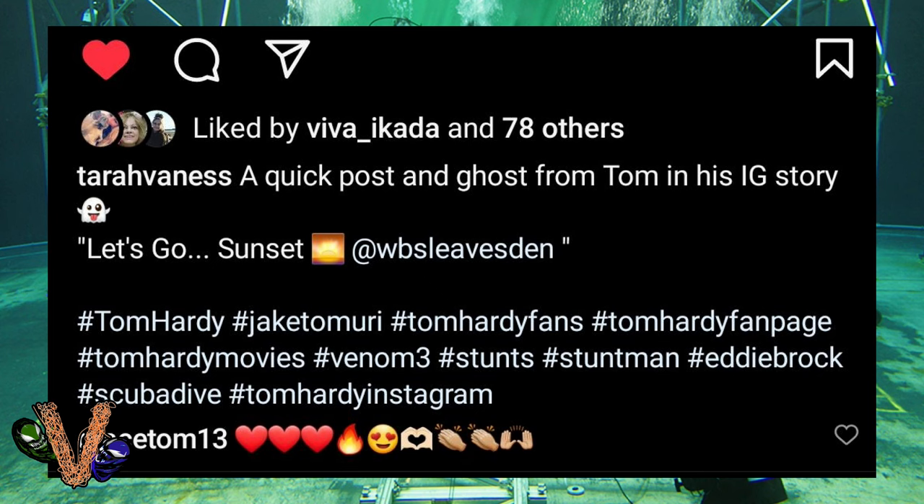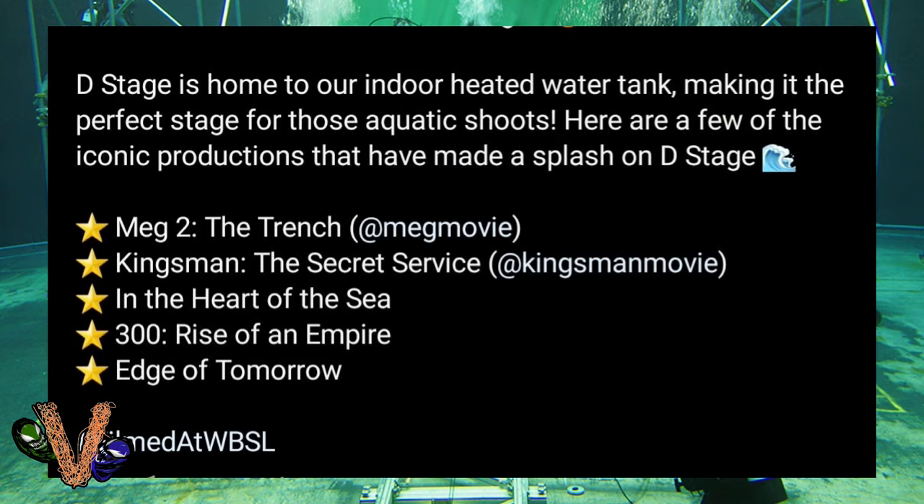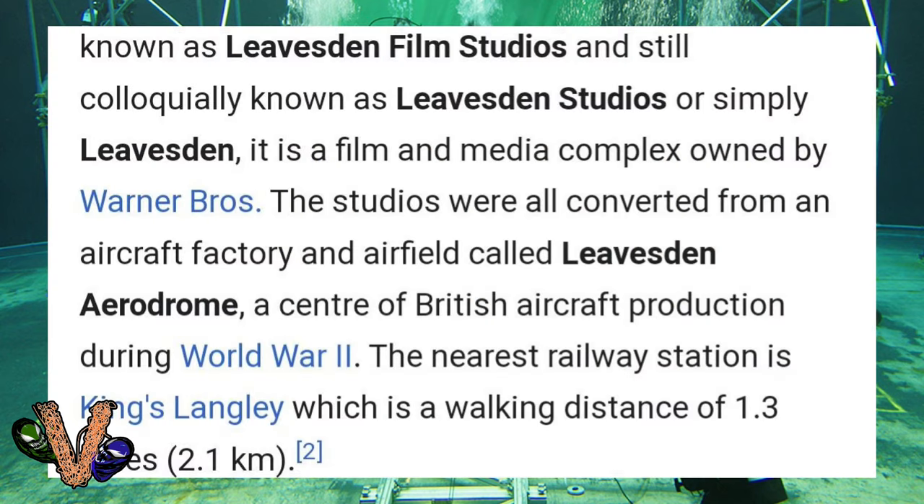It was tagged that they were filming at Warner Brothers Studio in Leavesden, which is a really neat studio. They have 19 sound stages there, and at D stage they have an indoor heated pool where they've filmed movies like Meg 2, Kingsman, the 300 sequel, and Aquaman. The studio actually wasn't always owned by Warner Brothers — at one point it was an air base, then it became Leavesden Studios. Over time everything was consolidated and Warner Brothers picked it up.